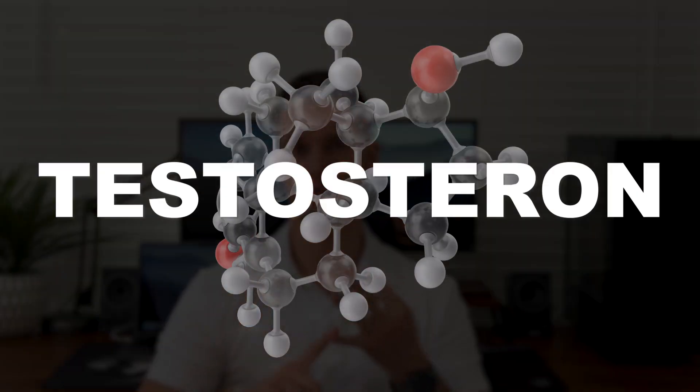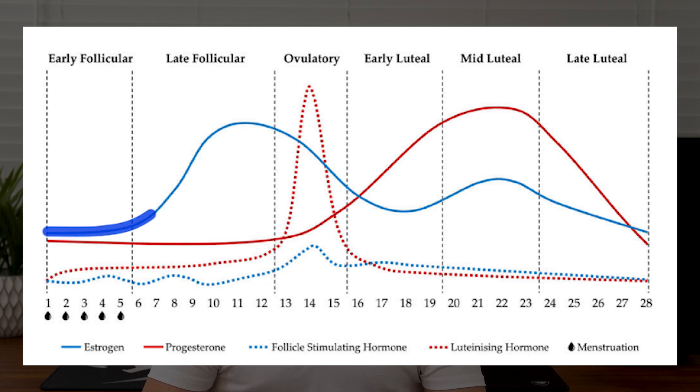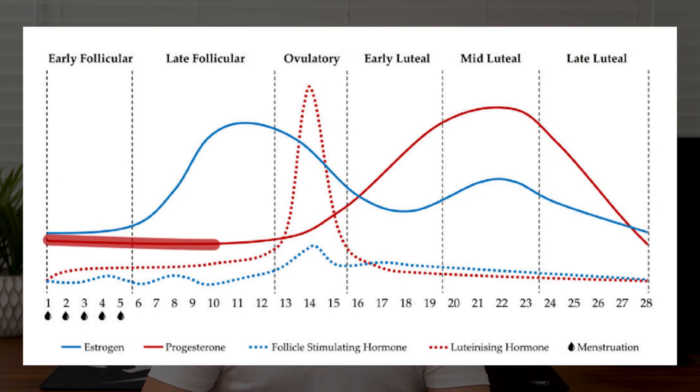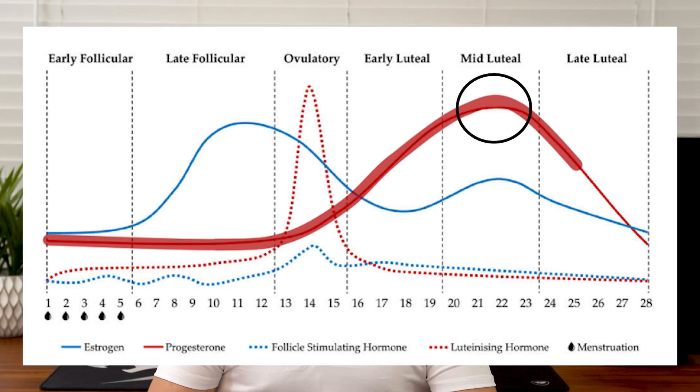During these phases, hormones also fluctuate. We're primarily interested in three hormones: testosterone, progesterone, and estrogen. Estrogen starts low and peaks right before ovulation, then makes its way down again towards the end of your cycle. Progesterone, on the other hand, starts off low and only rapidly starts to increase during ovulation, hitting its peak in the middle of the luteal phase, before coming crashing down just like estrogen.